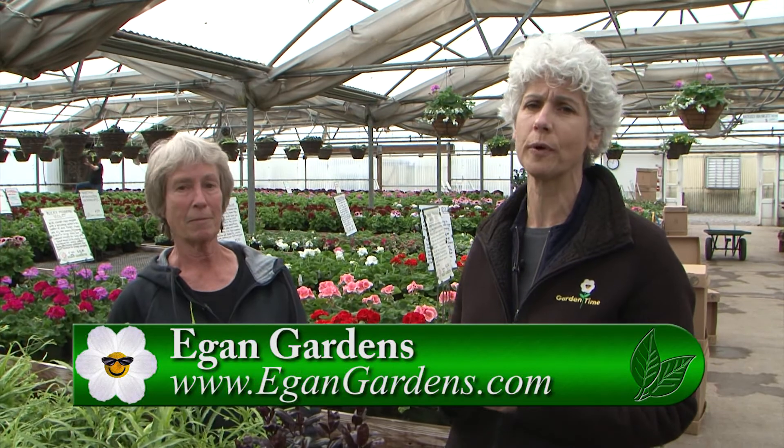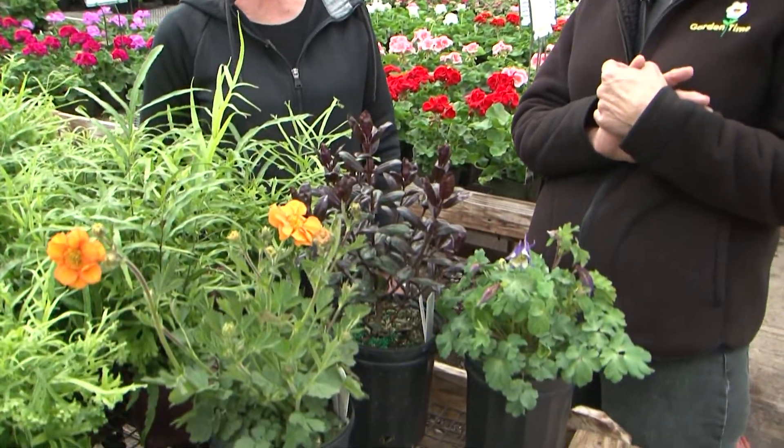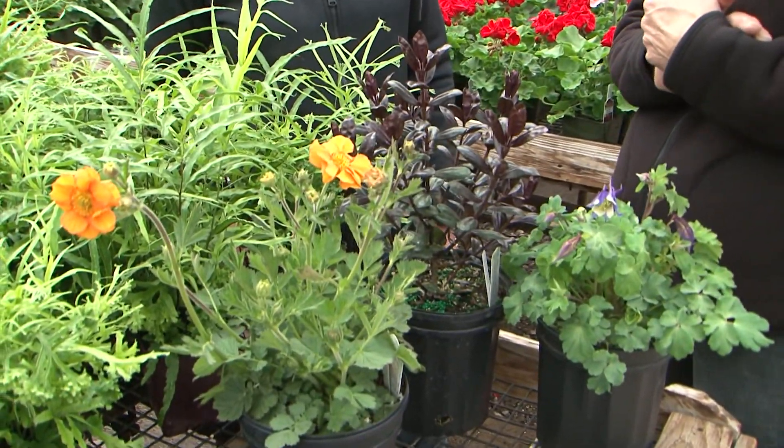While you're at Garden Palooza, you have to stop by and see Ellen Egan at Egan Gardens. You have to have some of these beautiful perennials and a Martha Washington. For more information, go to GardenTime.tv and you can get all the information on how to get to Garden Palooza. Thanks so much!